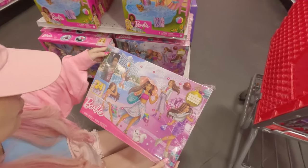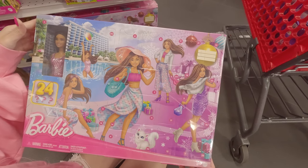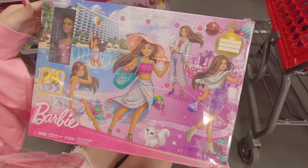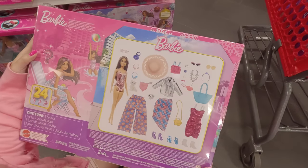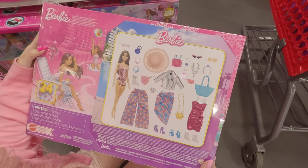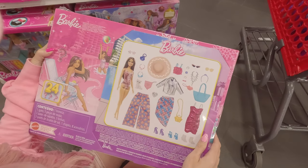And another new item — the new advent calendar with 24 surprises. The doll looks already cute, and look at those outfits and accessories. I love that pink top.